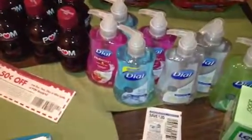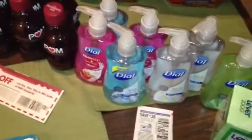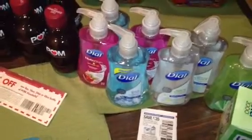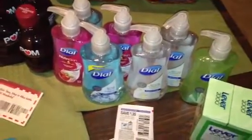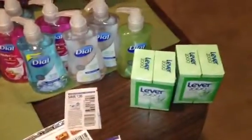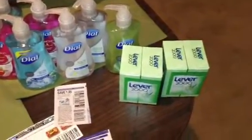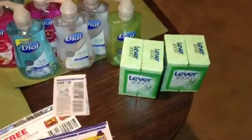The Dial Hand Soap is a really good deal this week — it's on sale $10 for $10 as well. We have a 35 cent off coupon that came out in Sunday's paper that will double to $0.70 and make those $0.30 each. The Lieber 2000 Bar Soap is on sale for $1.47 and we have a $1 off printable — I'll put the link to that below — making those $0.47 each.